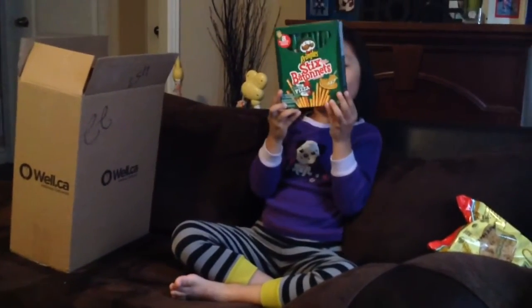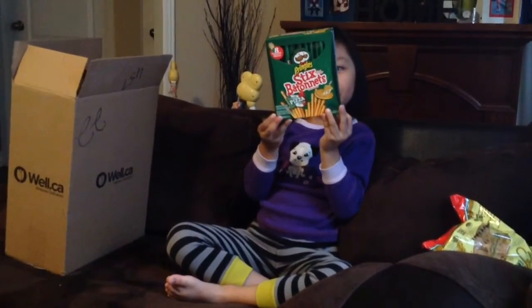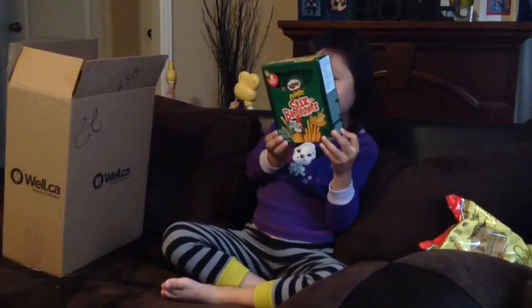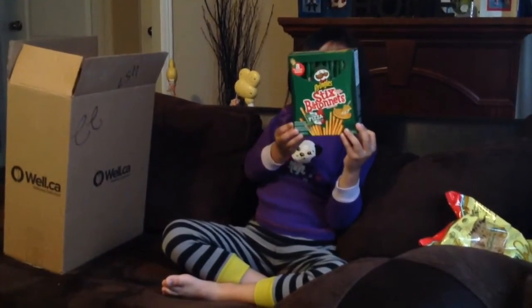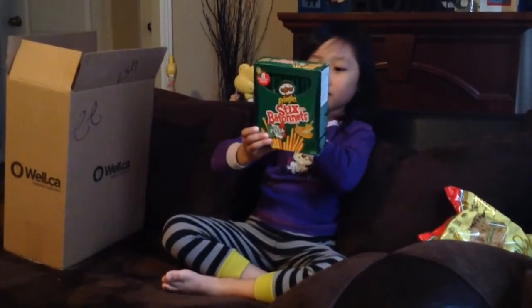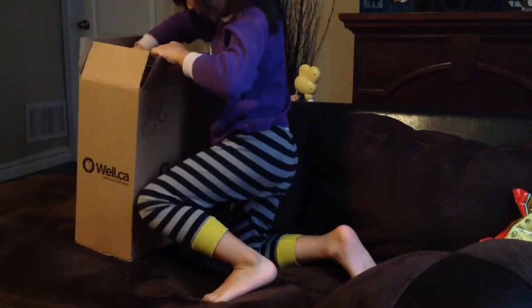We have these Pringles pizza sticks. They're a cross between crackers and pretzels and they come in individual packs of eight. My daughter loves these. They come in cheddar, I believe a tomato flavor, and a pizza flavor.